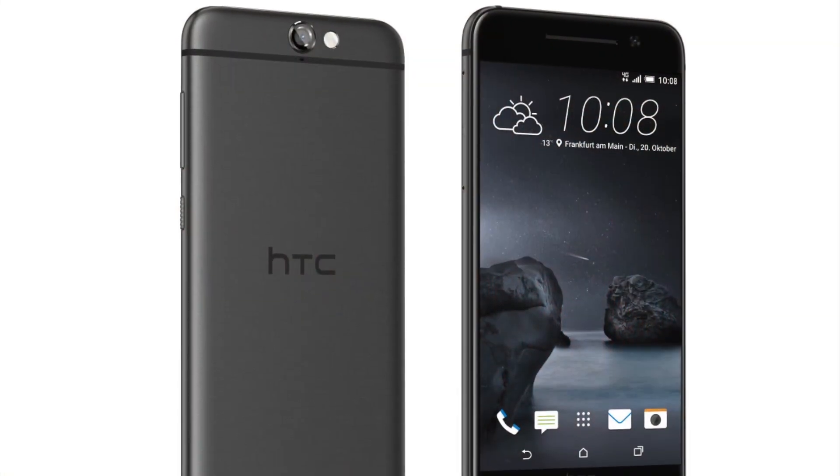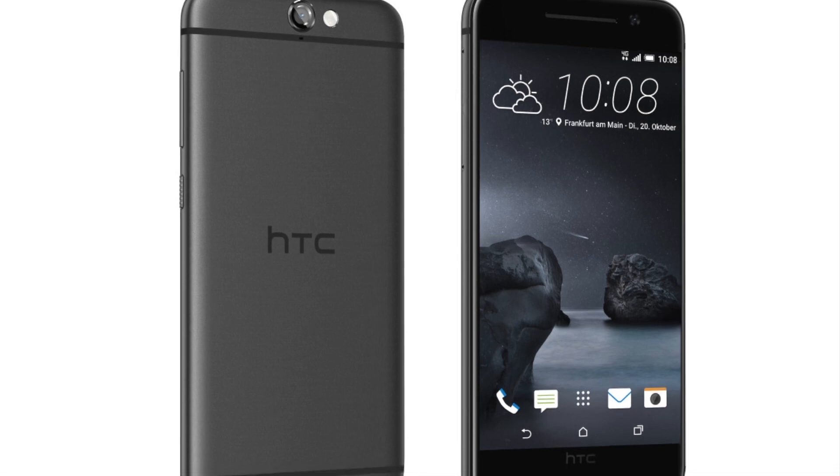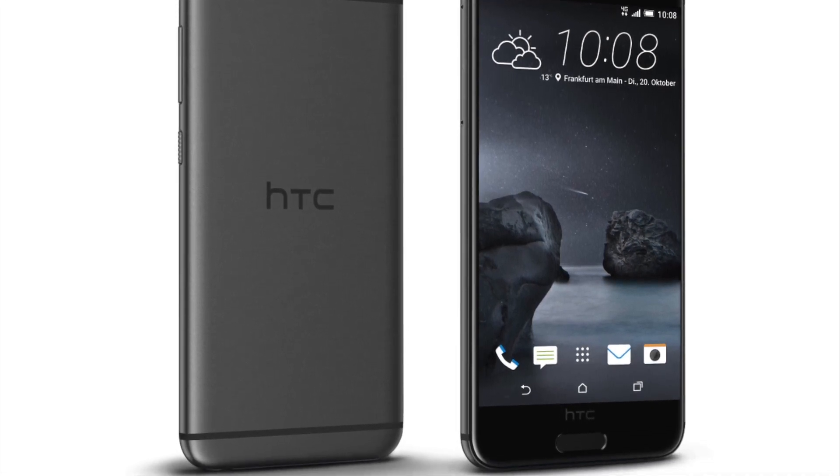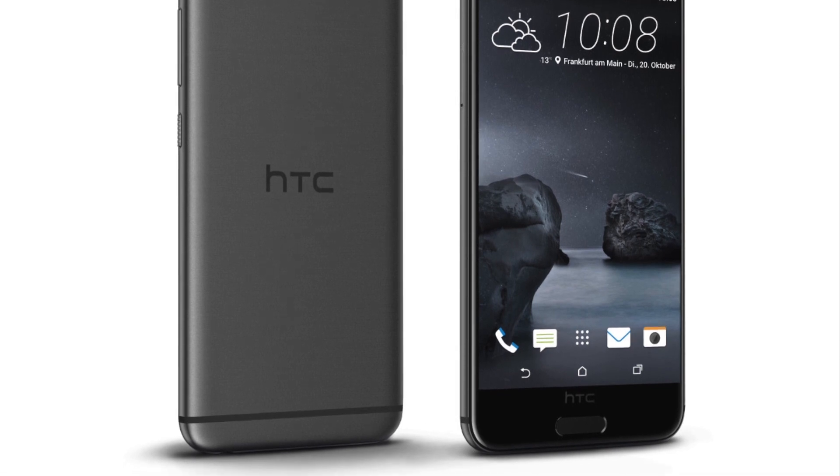Here's the HTC iPhone S — I mean the 1A9 — with rather familiar lines and launching with Android 6.0. I really can't see why HTC needed to copy Apple quite so much, but that's for the lawyers to sort out.